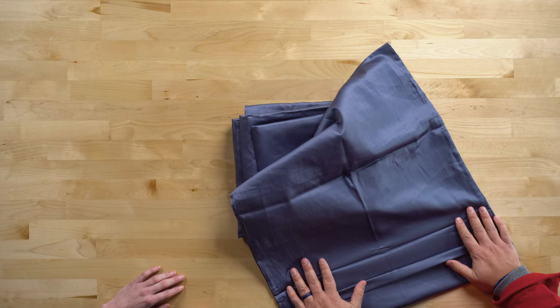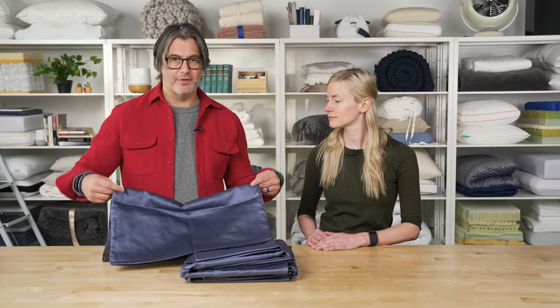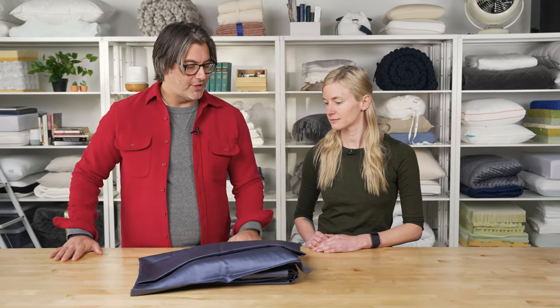That 15-inch depth should accommodate even high-profile mattresses. The sheets are also backed with a 100-night sleep trial and a one-year warranty, so the brand stands behind the durability of their products. This is a nice affordable entry point to Egyptian cotton, which is quite soft and luxurious.